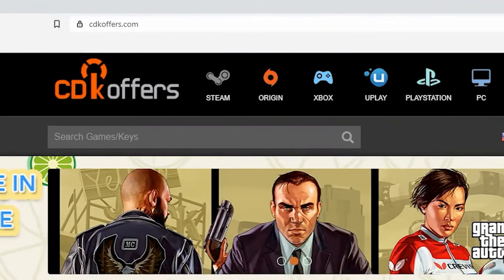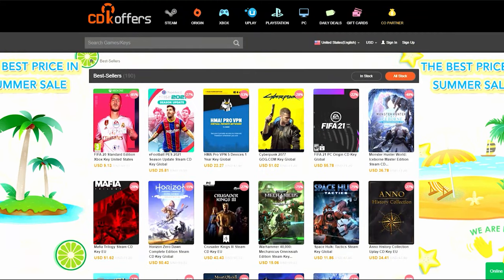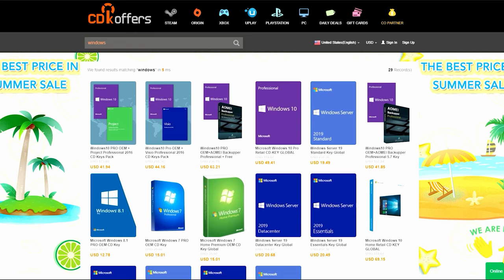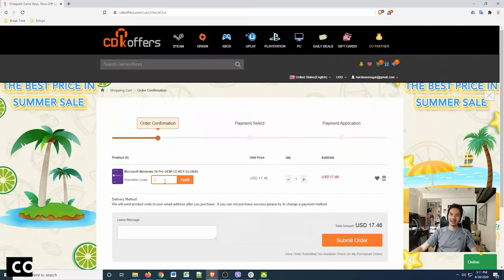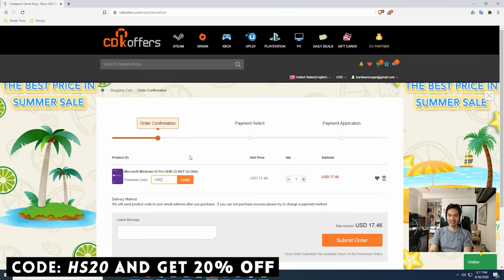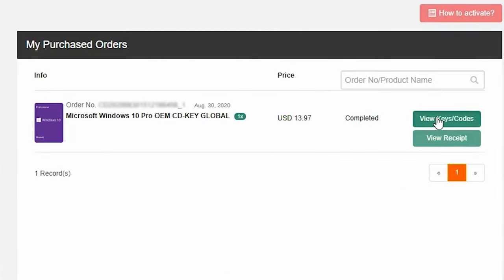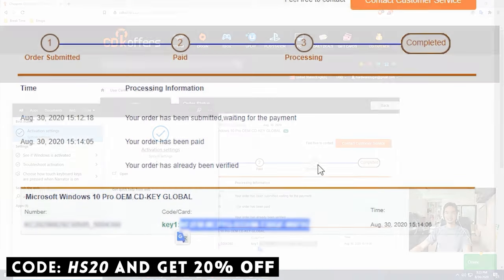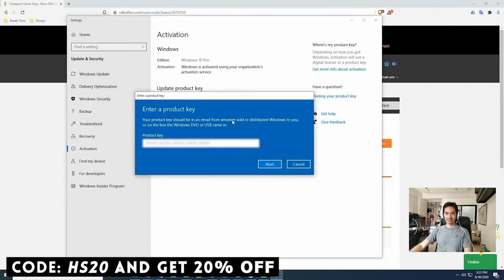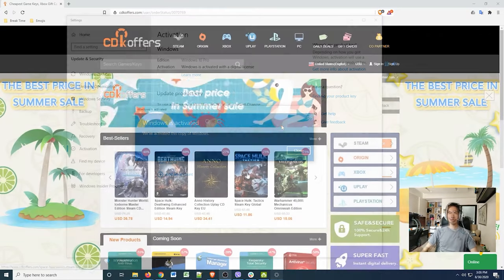Ang video na to ay handog ni cdkoffers.com. Marami kang mahanap na iba't ibang uri ng software dito — may games, apps, activation codes for Windows 10. Check out our video on CDK Offers in the video description. Mabilis, mura, and syempre legit dito. Madali lang mag-order: search for the software you need, add to cart, check out, daan ka sa payment options nila, wala pa isang minuto — finished. May legit working CDK ka na sa software na pinili mo. Gamitin ang aming promo code para makakuha pa ng extra 20% discount sa purchase mo. Kung naghanap ka ng mura, legit, and original software, check out cdkoffers.com.